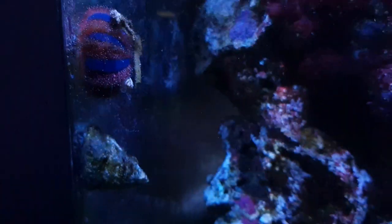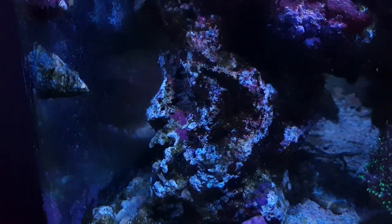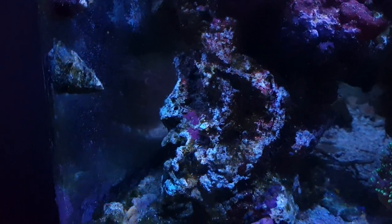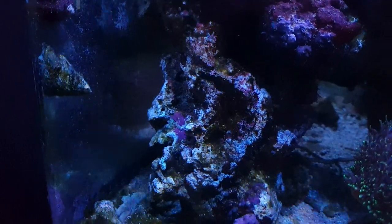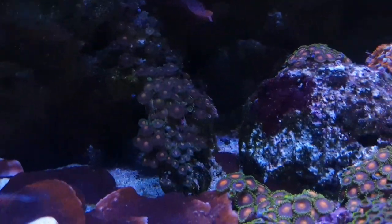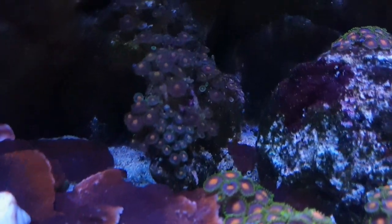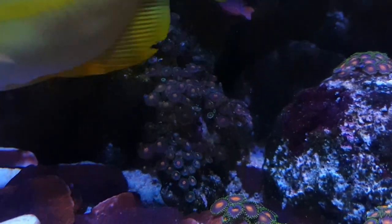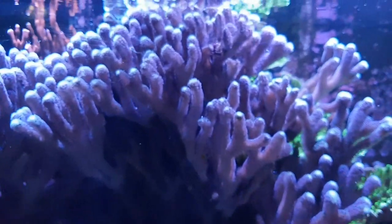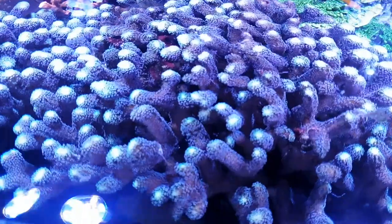This is what the tuxedo urchin does cleaning-wise - look at all that cleaning. It's been really busy. It's quite odd that the tuxedo for ages doesn't touch the stone and then suddenly just starts going nuts on it. At night it's gone over here and cleaned over here as well. It's a bit too dark here because of my stylophora which is just out of control - it's right near the top now so I need to chop it back down at some point.